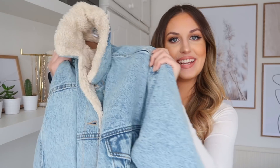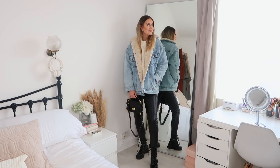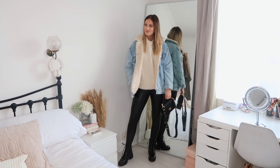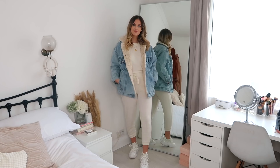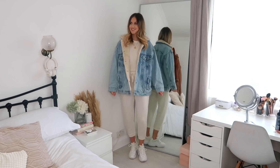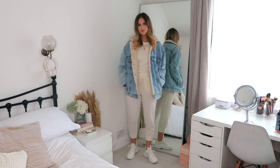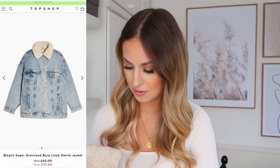Next up is this super cosy denim jacket lined on the inside with a teddy furry material — honestly the softest thing ever. I bought it thinking I'd wear it in spring or summer, but it's actually warm enough to wear now with a jumper underneath, and it's snowing outside! Price-wise it was £65, but I'm pretty sure I got it on sale for about £35 — I'm not sure if it's still on sale, but you could always use the discount code too. Size-wise I got a UK size 12 because I wanted it to be slightly more oversized.